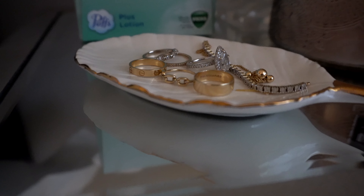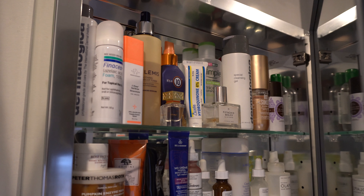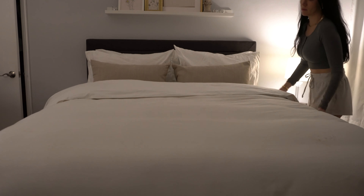Hey guys, welcome to my YouTube channel. My name is Elizabeth Ashley. Tonight I'm going to be walking you through my productive wind-down evening routine for a productive day, so let's get into it. The first thing I do at night